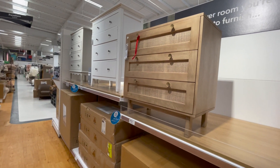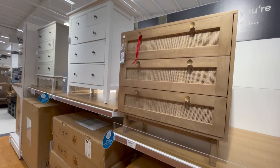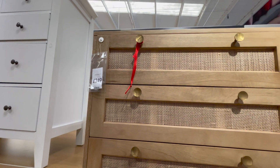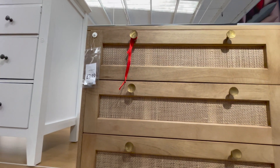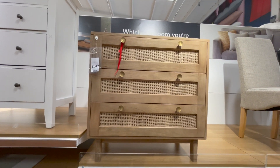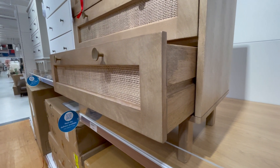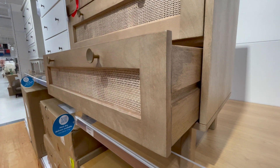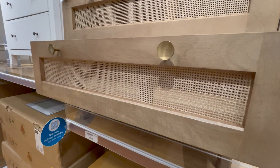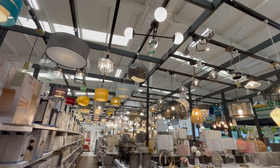I saw these drawers and absolutely fell in love — I think they're so beautiful. They have a really nice cane backing to the drawers and really simplistic brass knobs. They're £349, which I thought was quite overpriced at first — I opened the drawers and they were a bit stiff. However, this is solid wood, 100% mango wood, so considering it's solid wood I actually think the price is fair.